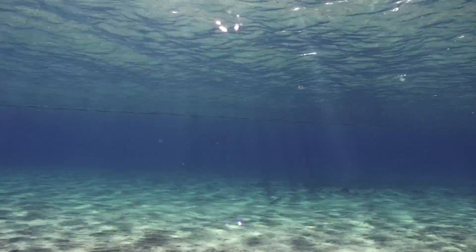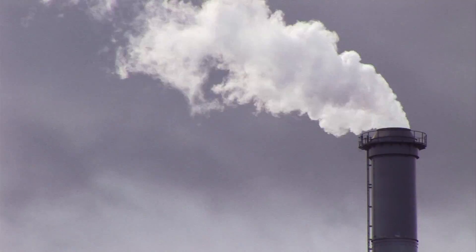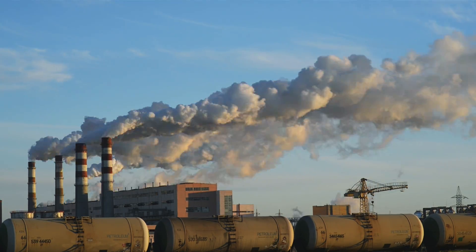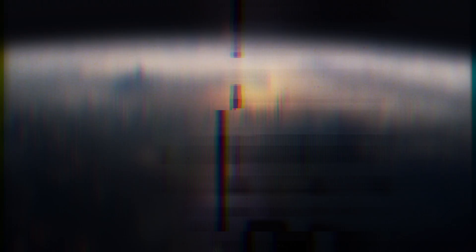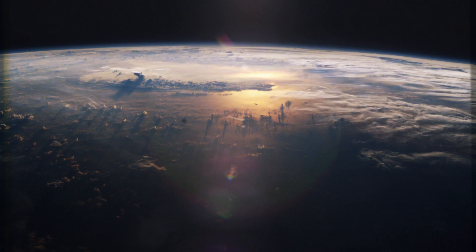When the carbon cycle is in balance, the Earth's climate is stable. But our use of fossil fuels is adding carbon dioxide to the atmosphere so quickly that our planet can't keep up. How can we find out what the consequences might be?